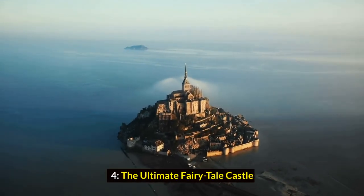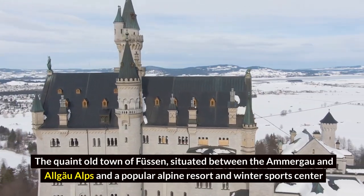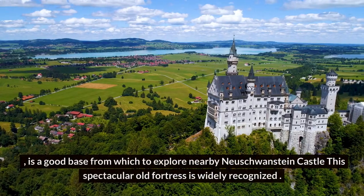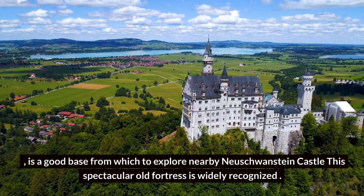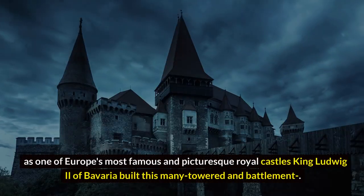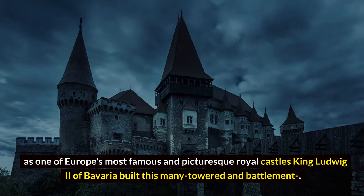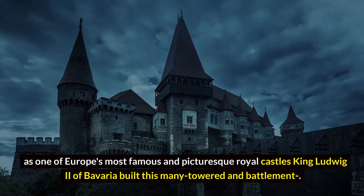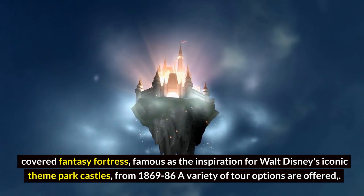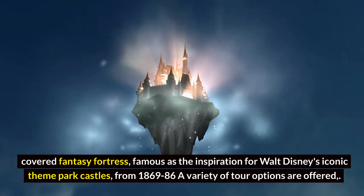The Ultimate Fairytale Castle. The quaint old town of Füssen, situated between the Ammergau and Allgäu Alps and a popular alpine resort and winter sports center, is a good base from which to explore nearby Neuschwanstein Castle. This spectacular old fortress is widely recognized as one of Europe's most famous and picturesque royal castles. King Ludwig II of Bavaria built this many-towered and battlement-covered fantasy fortress, famous as the inspiration for Walt Disney's iconic theme park castles, from 1869 to 1886.